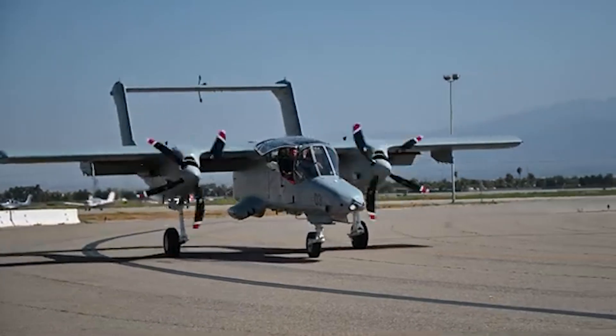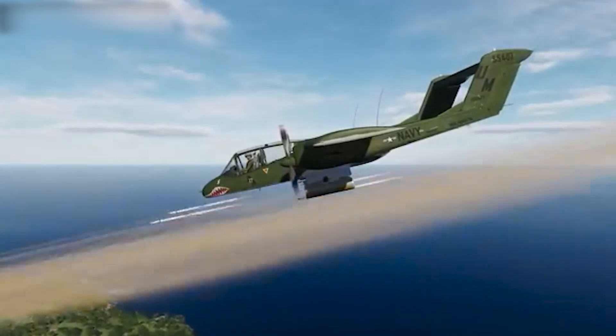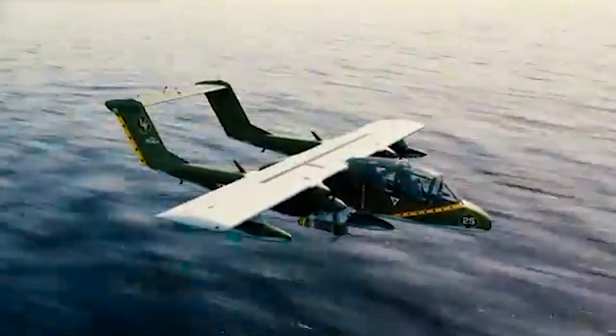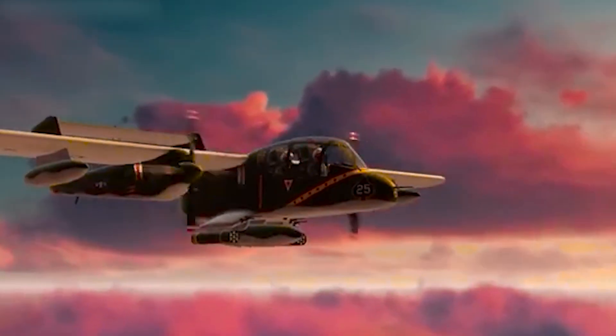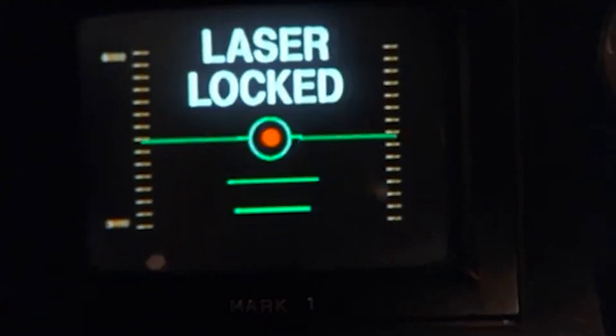The North American Rockwell OV-10 Bronco is a Cold War American light attack and observation military aircraft designed for counterinsurgency combat. It is readily recognizable for its distinctive twin-boom design. While twin-boom fighter aircraft didn't really become successful in the age of the fighter jet, the twin-boom World War II Lockheed P-38 was one of the most successful aircraft in the United States Army Air Force.